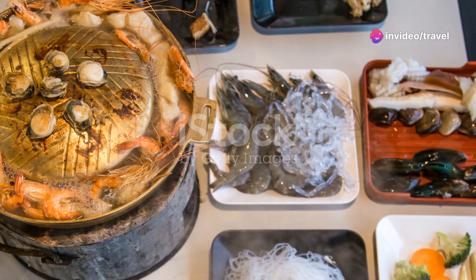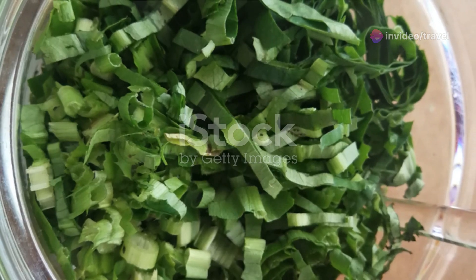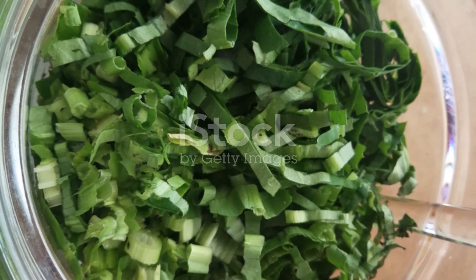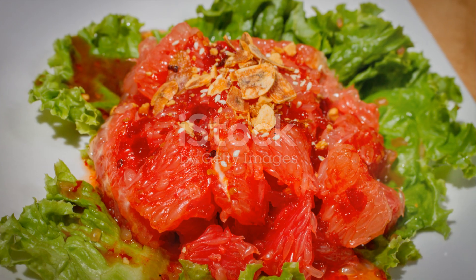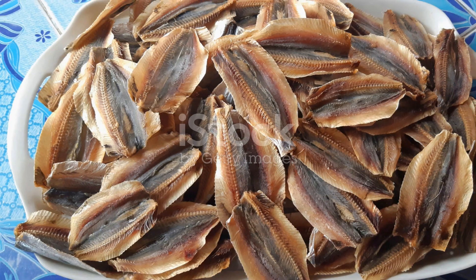So there you have it, the top 10 Thai dishes that will delight your palate and leave you craving more. Each dish tells a story of Thailand's rich culinary heritage and vibrant culture. Thanks for joining me today, and I hope you're as excited as I am to explore more culinary delights from around the world. Keep tasting and exploring, everyone!